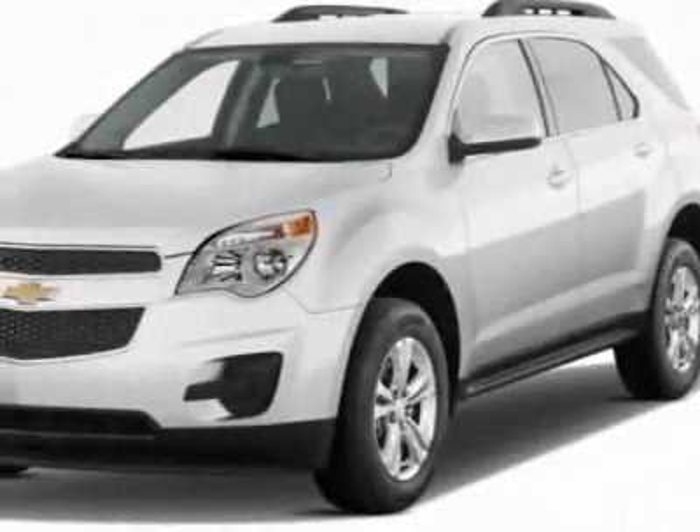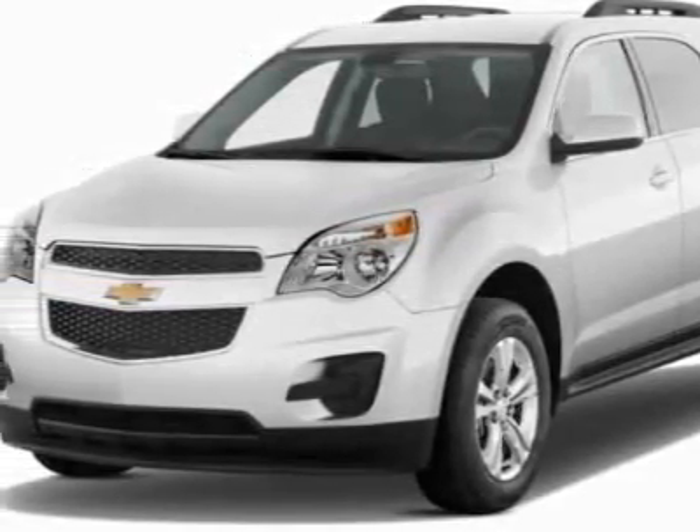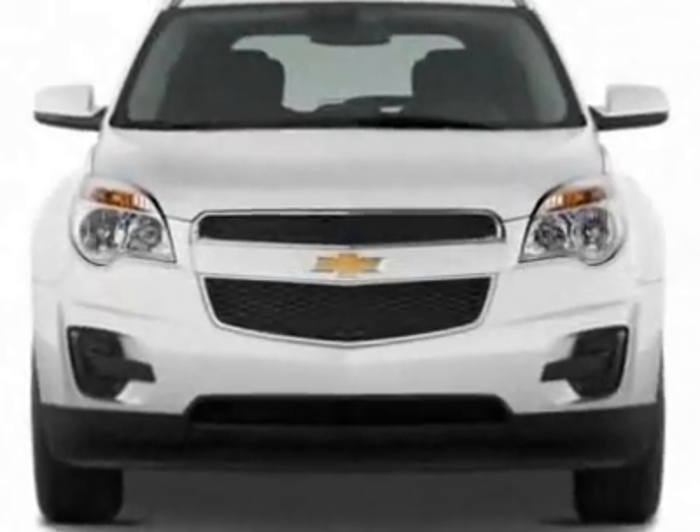Take a look at this new 2011 Chevrolet Equinox. For your protection, this vehicle has a full factory warranty.